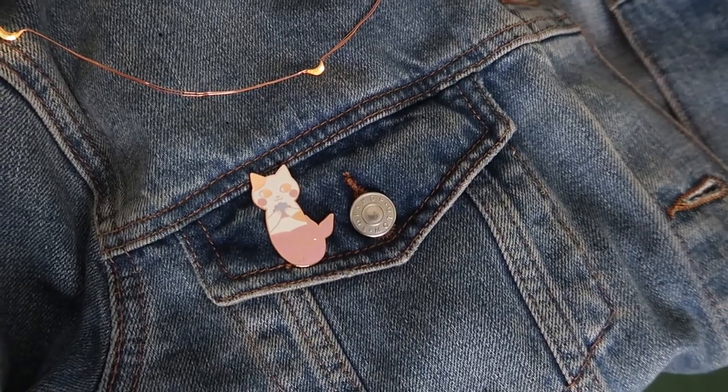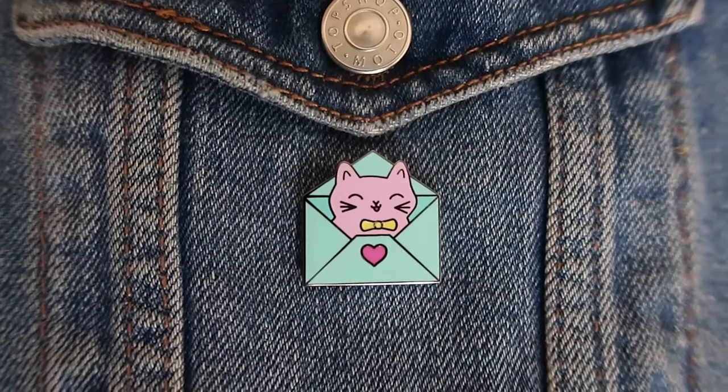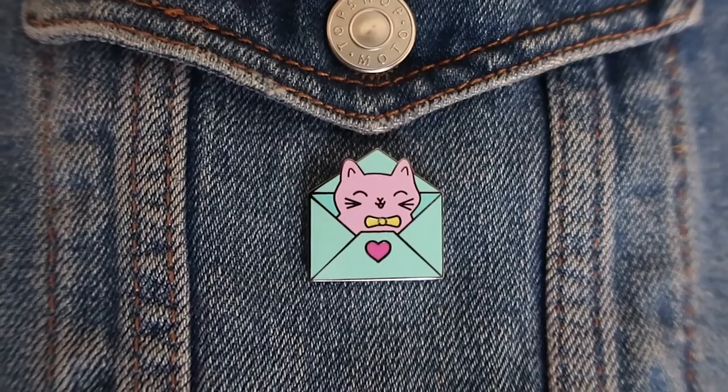The next one is super cute — it's a purrmaid pin. It's a cat holding a shell with a pink mermaid tail, a purrmaid altogether. This pin is from Very Jammy Shop, which is on Etsy — that's how I found it through her Instagram. Next is another cat one: it's a cat head popping out of an envelope with a heart on the envelope. This happy little kitty pin is from Glitter Punk.